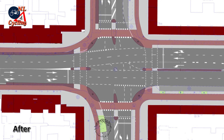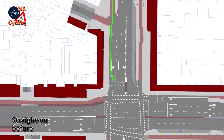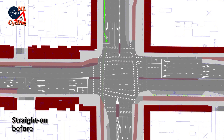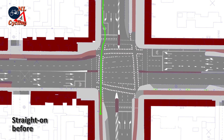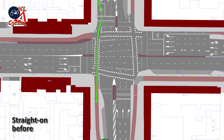How did that change going through this intersection? Going straight on meant you had to filter through motor traffic to find your way to the advanced stop line and the bike box. When it turned green you could continue your way. But you had to cycle on the carriageway for a very long time.